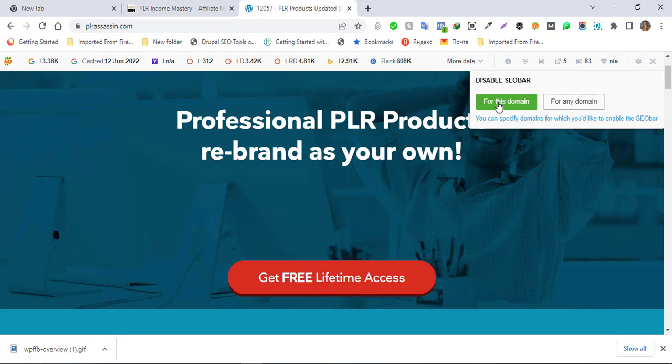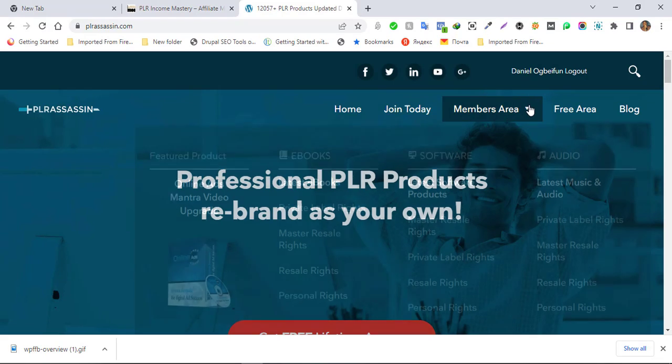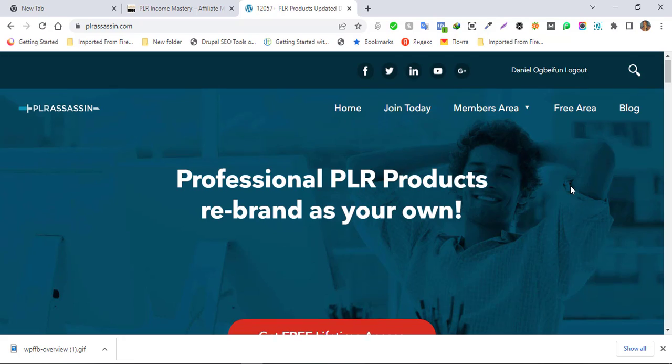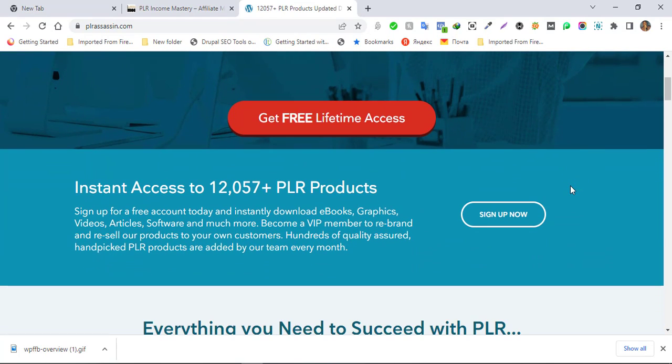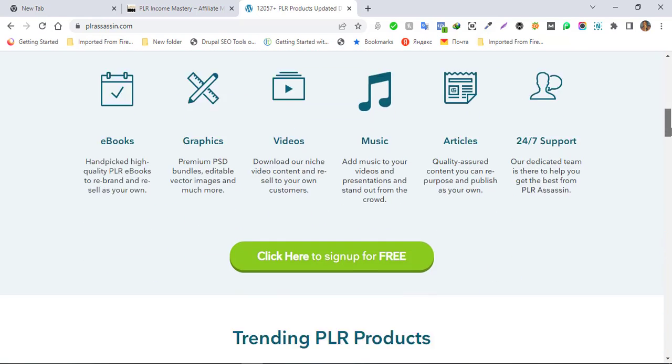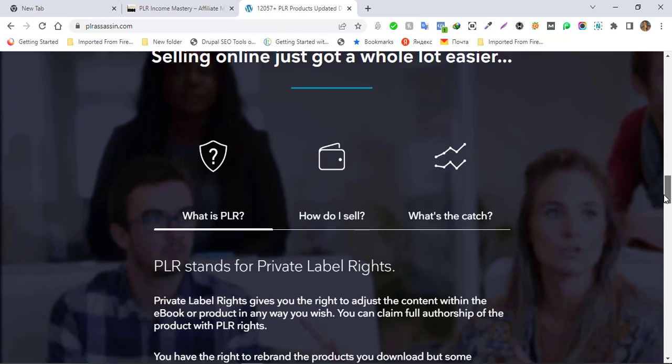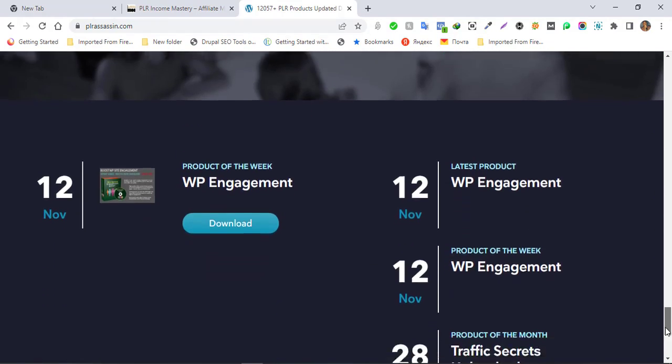You can repackage and repurpose PLR Assassin products as your own. It comes with free membership and a paid membership — I think the paid membership is about $147 or $247, I can't really recall. I got the premium package and it's for a lifetime because this site is really cool. You have instant access to more than 12,000 PLR products that you can repackage and repurpose as your own products.